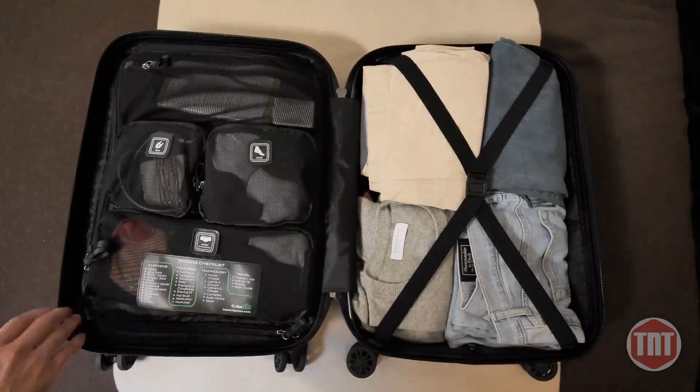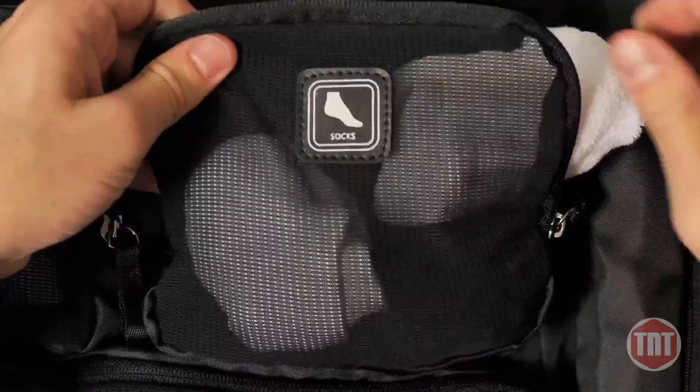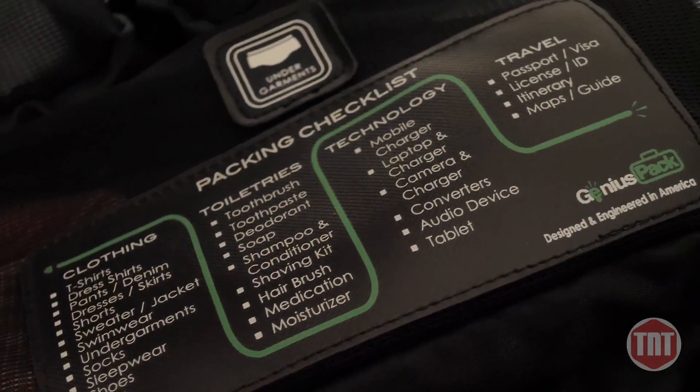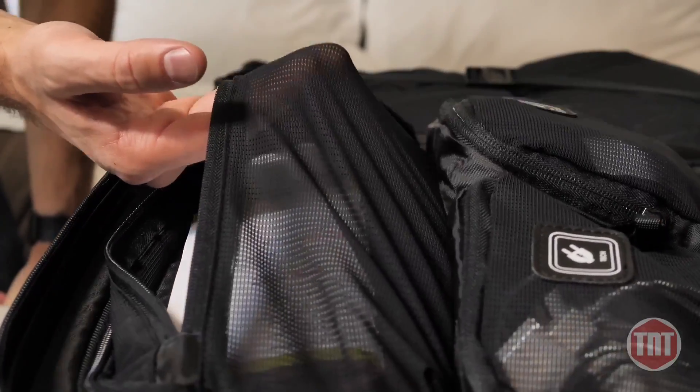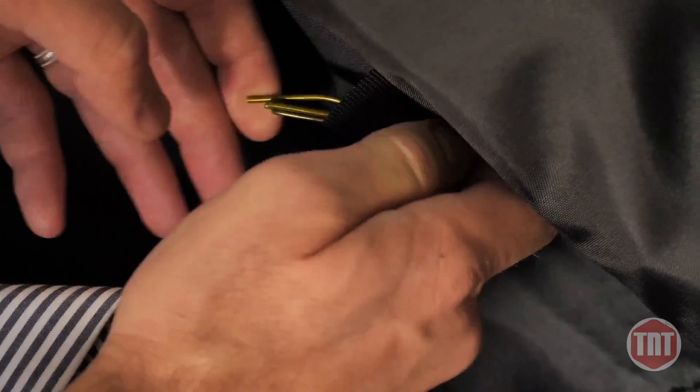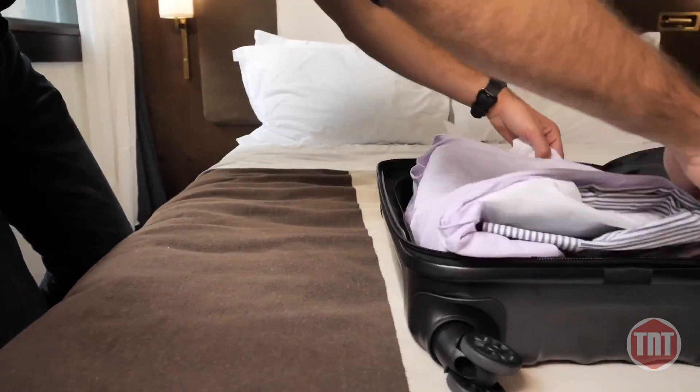There are category compartments for tech, socks, undergarments, and we even built an embedded checklist so you never forget your belts again. We built these compartments with a specialized stretch mesh — you'll be amazed by how much you can fit in here. There is a garment loop for hanging clothes.